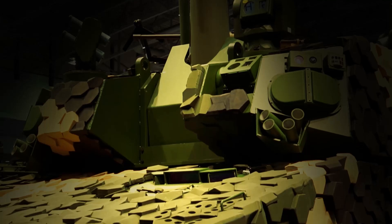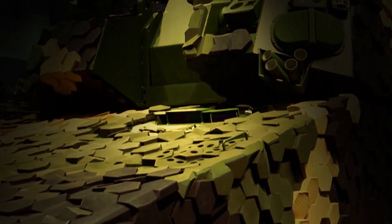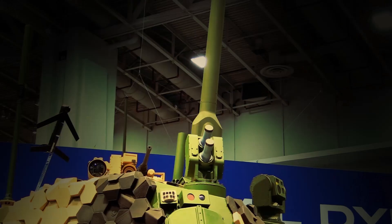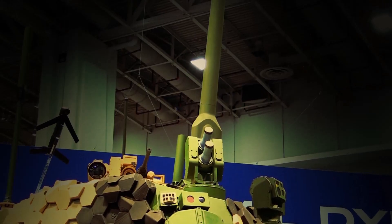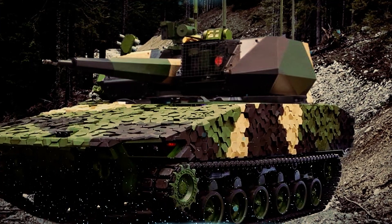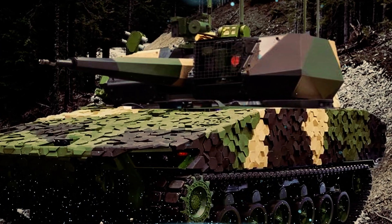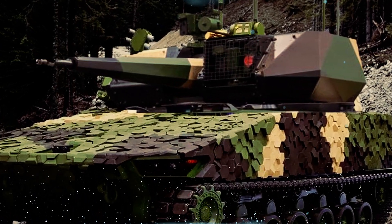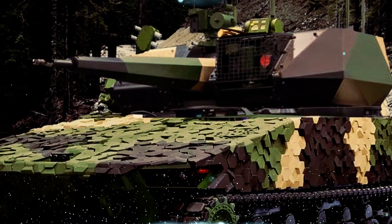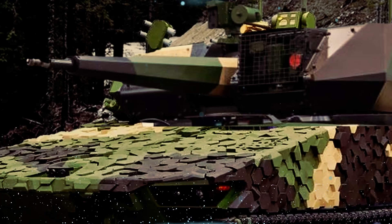Another notable feature of the Gryphon III is the Switchblade loitering munition system. This system allows the vehicle to engage targets beyond the line of sight, providing increased standoff capabilities and reducing risk to the vehicle and its crew. The General Dynamics Gryphon III is a highly advanced armored combat vehicle offering the United States Army superior mobility, protection, and firepower, with advanced features allowing it to effectively operate in various combat scenarios and increase soldiers' capability and survivability on the battlefield.